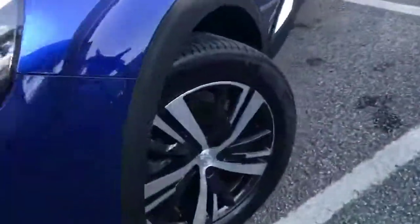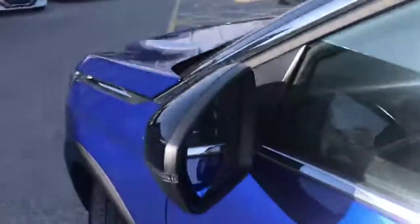We've got the 18 inch diamond cut alloy wheels. Moving around to the aluminium side skirts and aluminium roof bars as well. We've got the blind spot detection in your mirror and slightly tinted black windows for privacy for the people in the back.